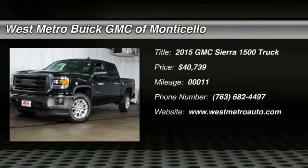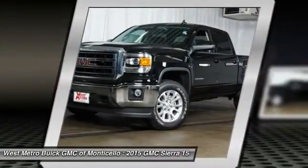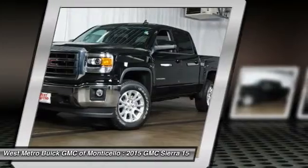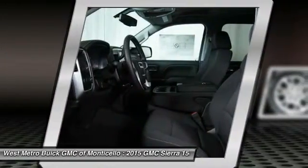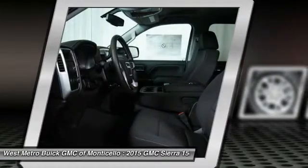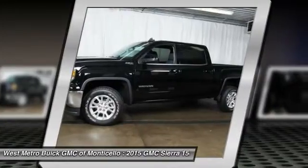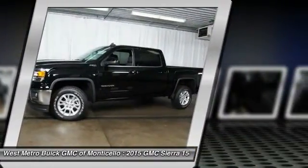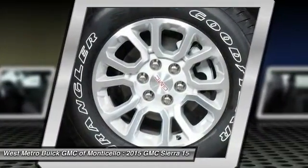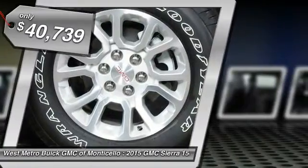The 2015 GMC Sierra 1500 offers a five-star frontal and side crash test rating and a combination of mechanics and aerodynamics that give it better conventional V8 fuel economy than any competitor. The Sierra 1500 now comes standard with a Vortex 6.2 liter and 5.3 liter V8 engine and an electronically controlled automatic transmission that combines high max hauling capability with precise control, and is priced below $45,000.